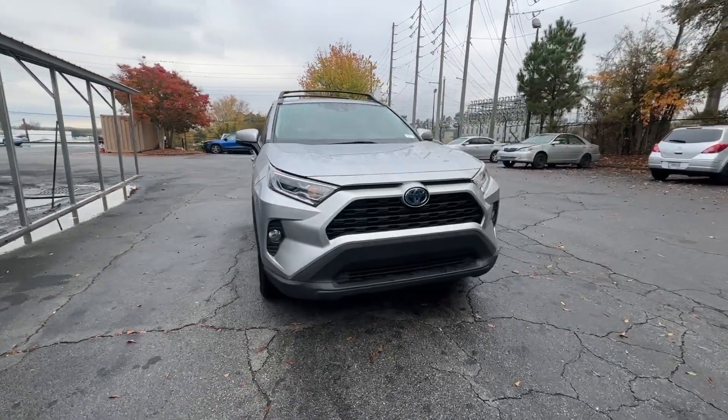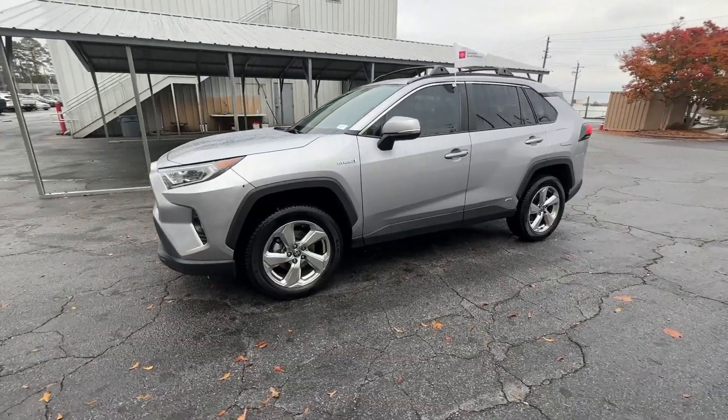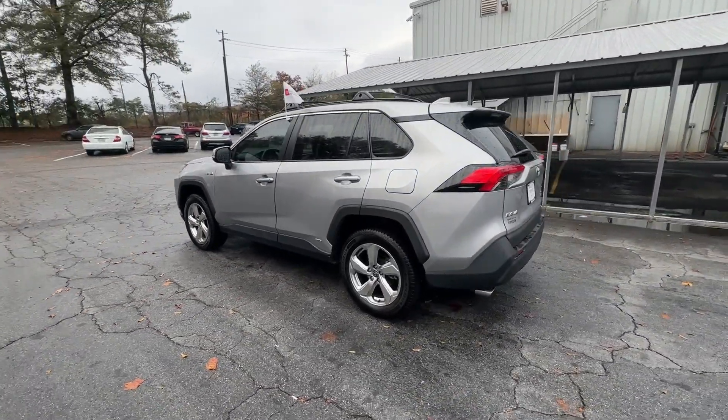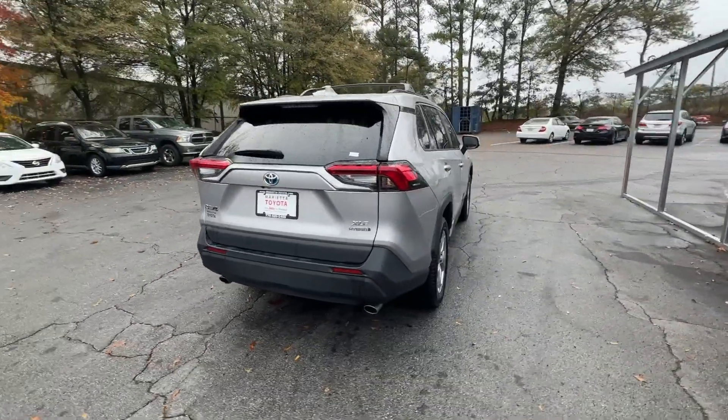Hop into the 2021 Toyota RAV4 Hybrid. This vehicle is an outstanding buy with fewer than 60,000 miles on the odometer. Take a closer look at this sporty and super-efficient RAV4 Hybrid.